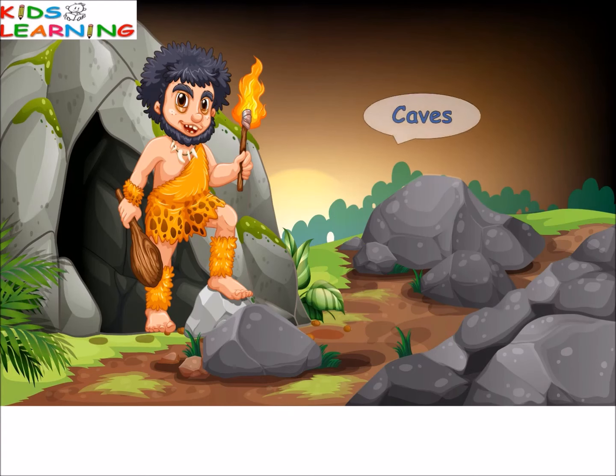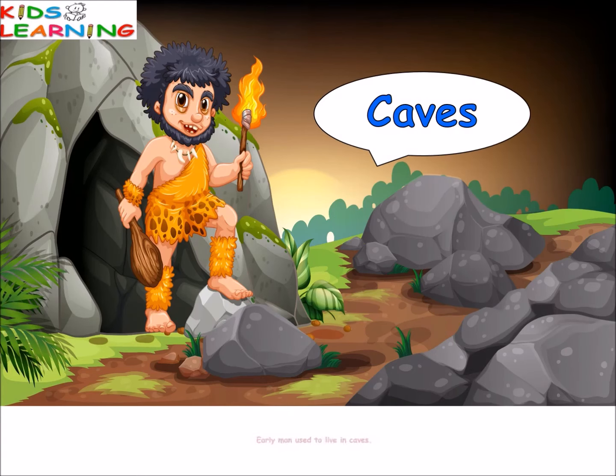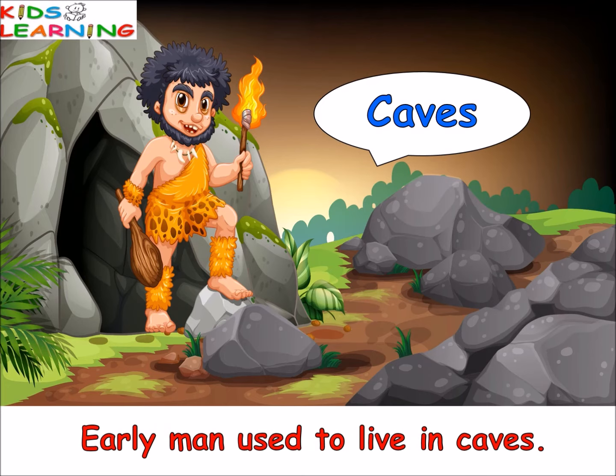Caves. Thousands of years ago, early men used to live in caves. Caves protect them from weather conditions and wild animals.